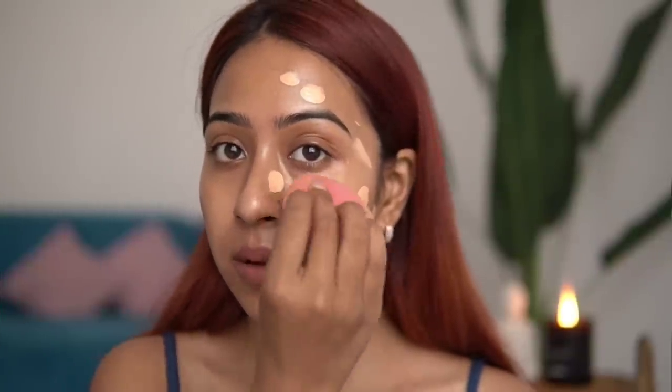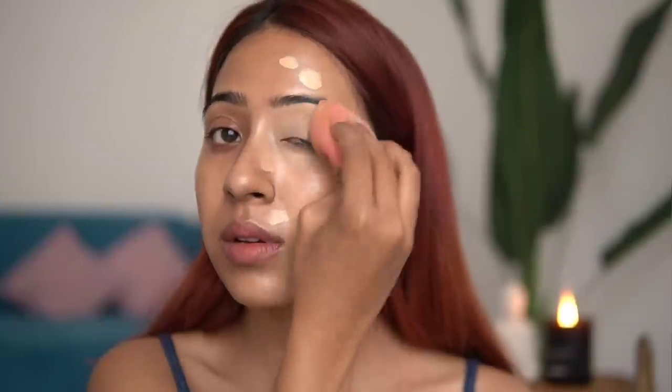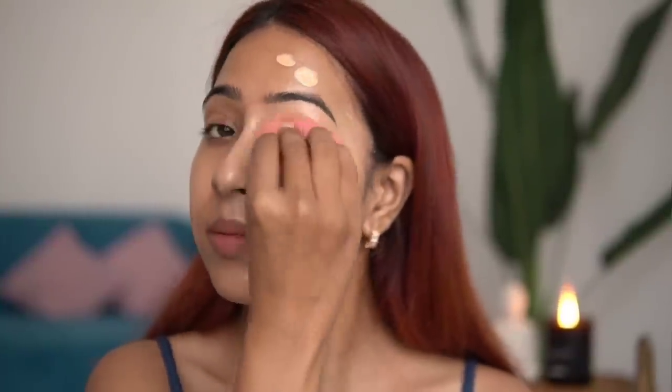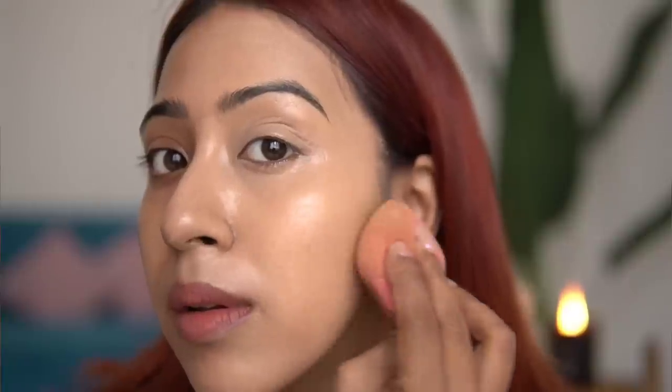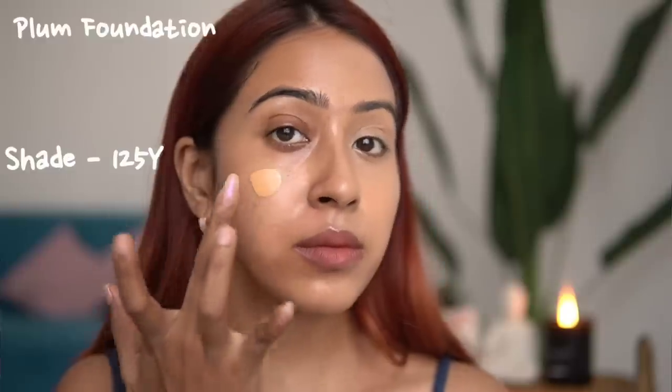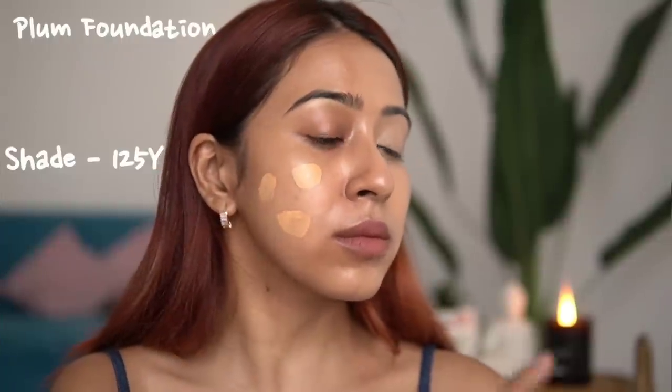I don't like the Charlotte Tilbury one that much — it actually oxidizes on my skin. When you blend it out the shade looks much lighter, then as the day goes on it becomes darker. On camera it looks good, but in person it looks a little more makeup-like, like I'm visibly wearing a foundation.